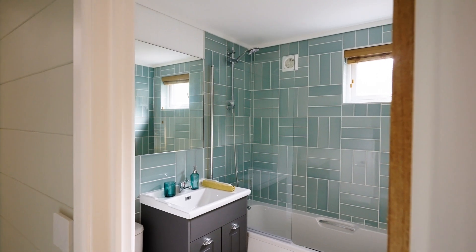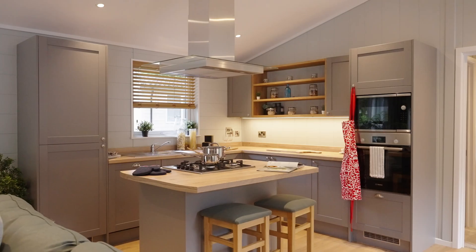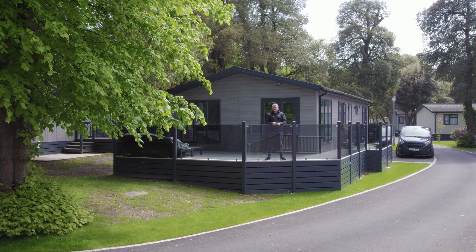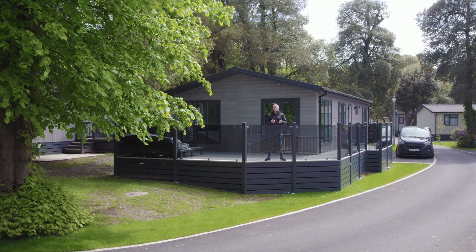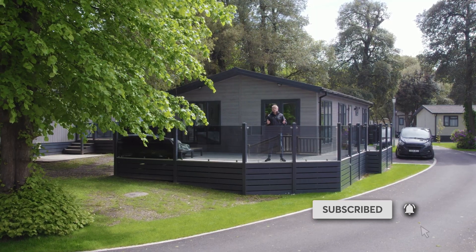Fea and NextGen Smart Homes have absolutely smashed it with this professionally installed smart home. It's amazing to see what can be achieved with Loxon in just one day. Thank you for watching this video and a massive thank you to Fea and NextGen Smart Homes for showing us the retrofit opportunities with Loxon. If you enjoyed this video, please like and subscribe and we'll see you next time.